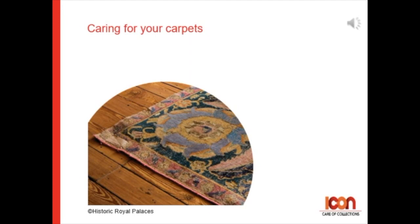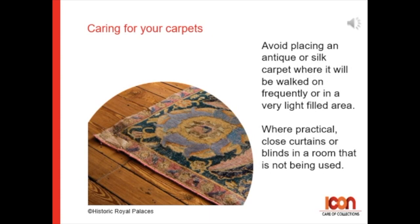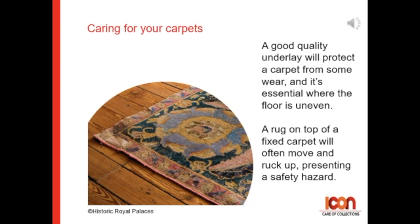Caring for your carpets. Avoid placing an antique or silk carpet where it can be walked on frequently, or in a very light-filled area. Where practical, close curtains or blinds in the room when it's not being used. A good quality underlay can protect a carpet from some wear, and this can be essential when a floor is uneven.